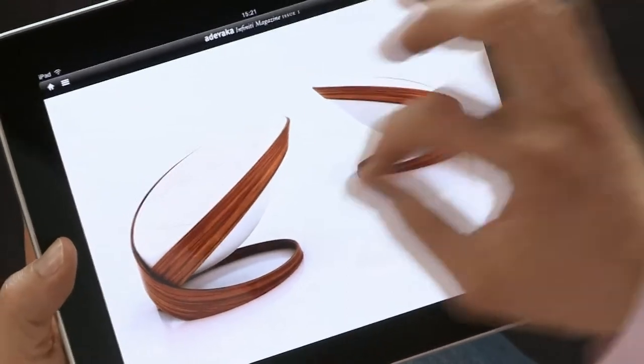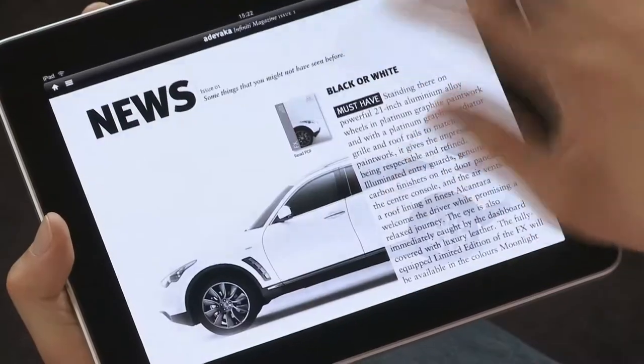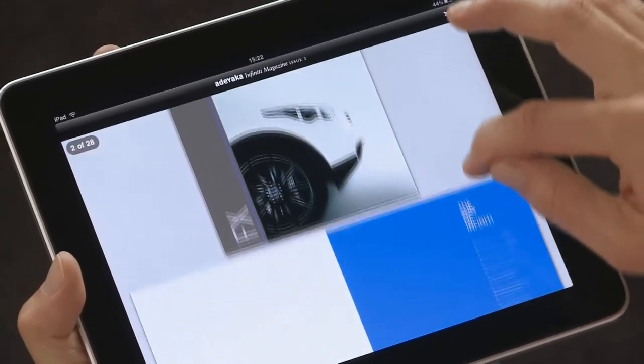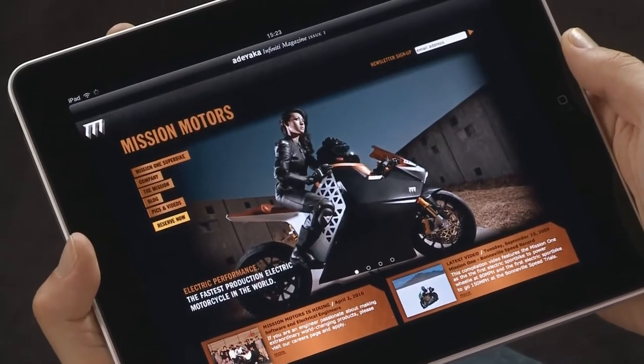The guys who engineered the Adiaka app solved the embedding of external content in a very intelligent way. For example, PDF documents are embedded seamlessly. With links, it's possible to even reach external websites without leaving the app.